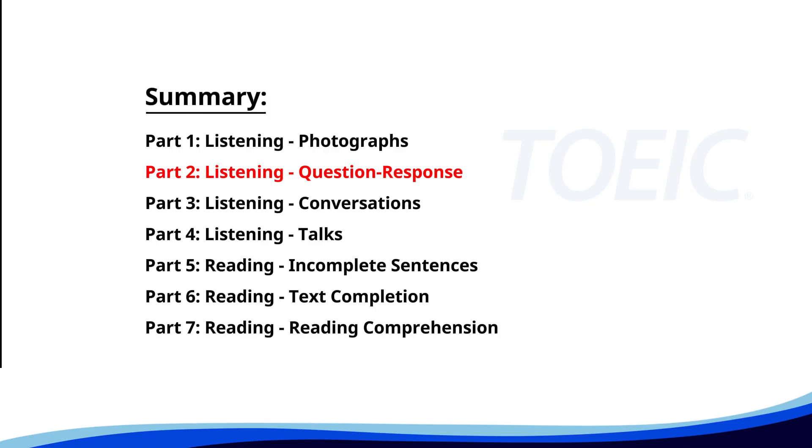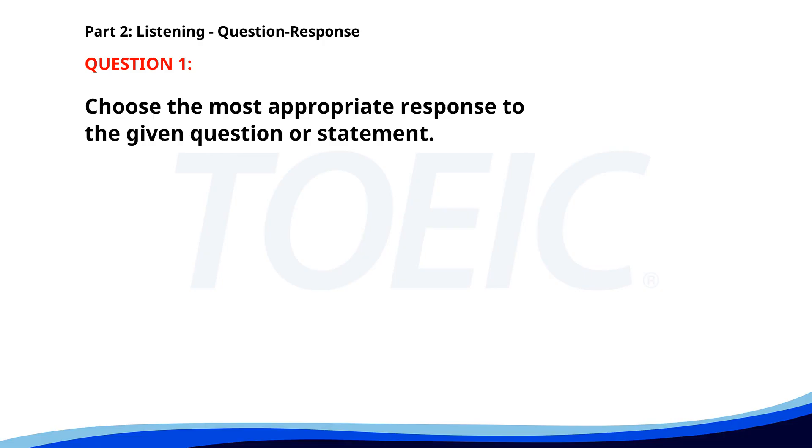Now, let's move on to Part 2, Listening Question-Response. Time to sharpen your listening skills and pick the correct replies. Number one. Did you finish the report for Mr. Thompson? A. The presentation is at 3 p.m. B. No, I didn't go skiing. C. I will complete it by tomorrow. The correct answer is C. I will complete it by tomorrow.